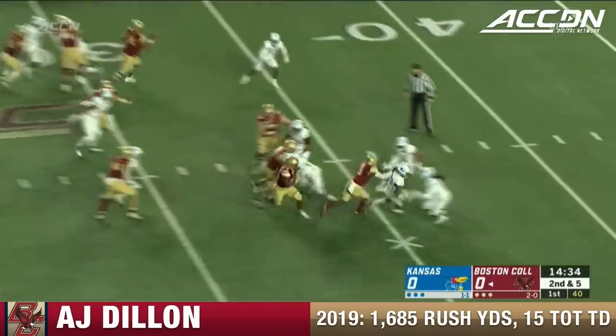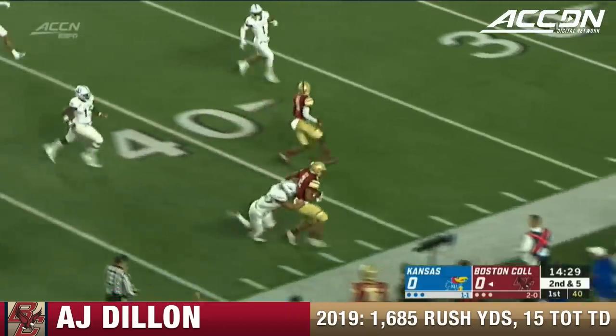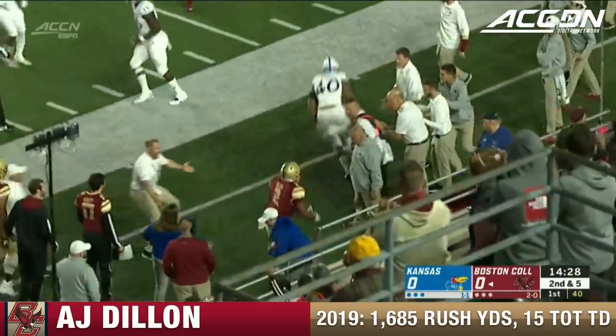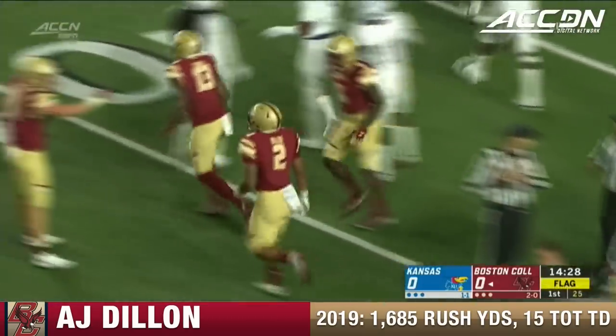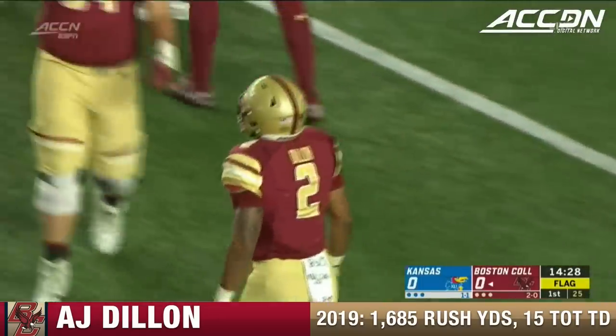Dillon in the backfield, he'll get the carry. Up the middle, big hole, bounces it outside, clears one tackler, now he's going to get to midfield. Stiff arms another one and finally run out of bounds at the 41-yard line of the Jayhawks. Drew Crocs chasing him. Great flag on the play too — could be an extra 15 yards on this one.